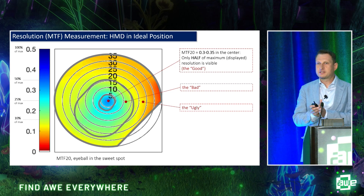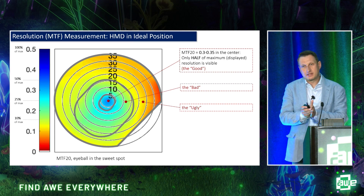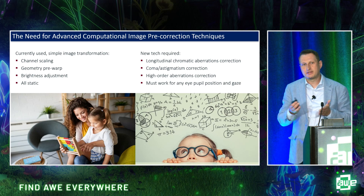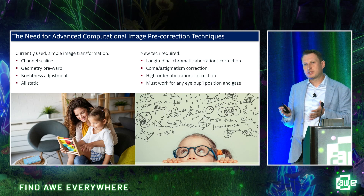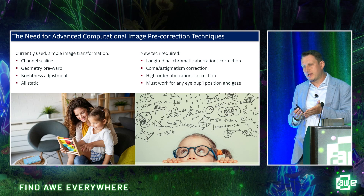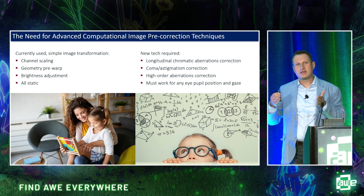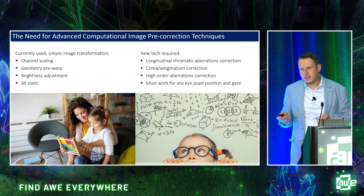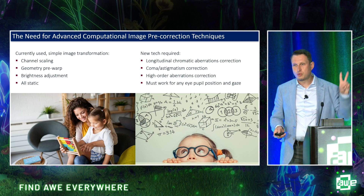With those physical constraints in place, can we improve the computational component? Can we switch from simple transformations like channel scaling and fixed geometry pre-warp to sophisticated, holistic transformations that compensate all lens aberrations — including monochromatic and higher-order aberrations — and work at every eye position and gaze direction? That girl in glasses looking at complicated formulas says two words: machine learning.